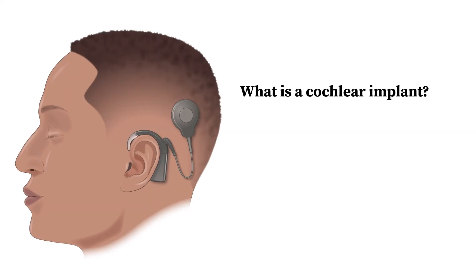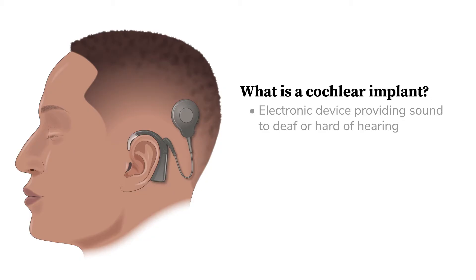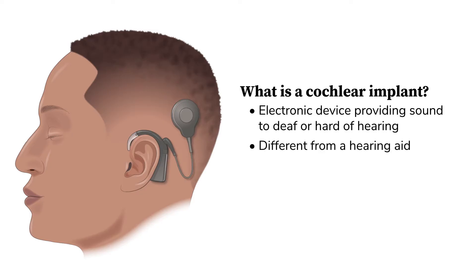What is a cochlear implant? The cochlear implant is an electronic device that can provide a sense of sound to a person who is deaf or profoundly hard of hearing. This type of device is very different from a hearing aid, which serves only to amplify sound.